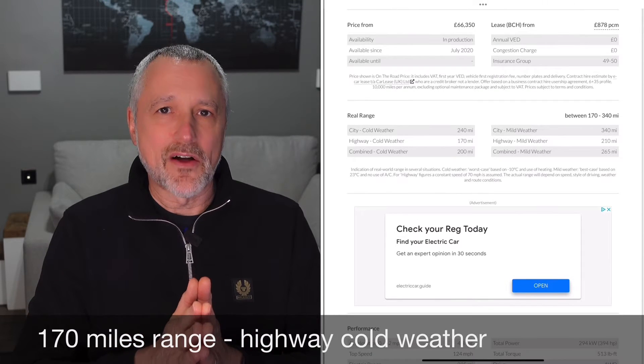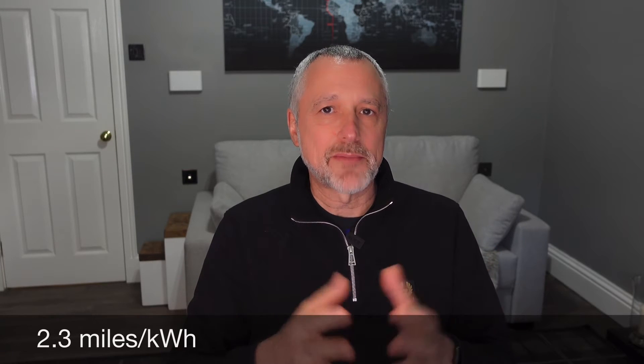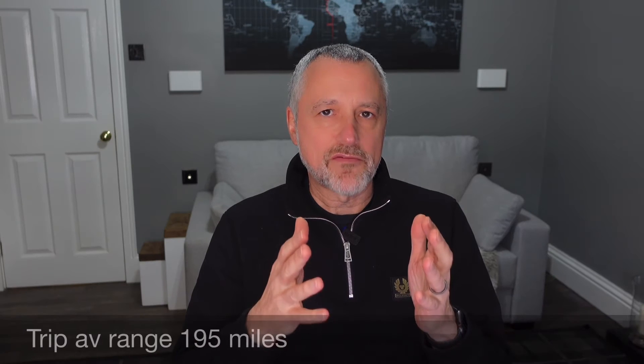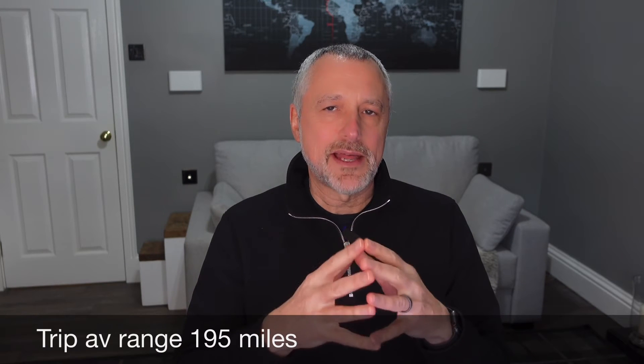That's down from what I normally get, which is around 225 miles. So 170 miles is 2 miles per kilowatt hour. What it actually averaged out to be was around 2.3 miles per kilowatt hour - better than expected - which is more like a range of 195 miles on a full battery. That's about a 13.4% drop in range, a bit better than I expected.